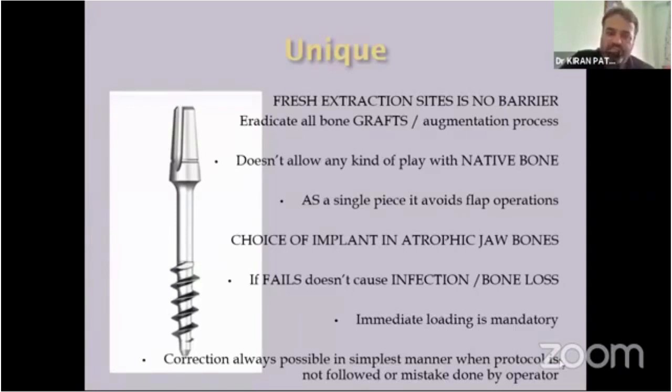One more important point: if this implant fails, it does not cause infection or bone loss. That is the biggest advantage — the bone remains as it is. There are causes and reasons for failure that I won't narrate here; our next lecture has Dr. Viveksar discussing prevention, complications, and management of failures.